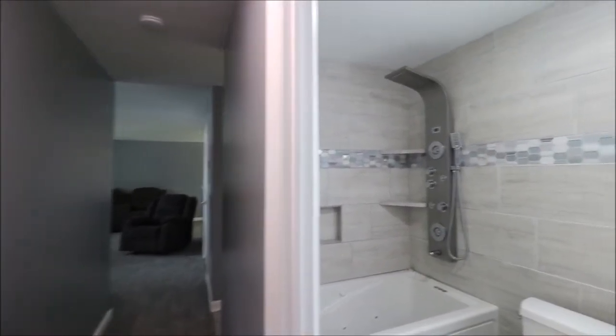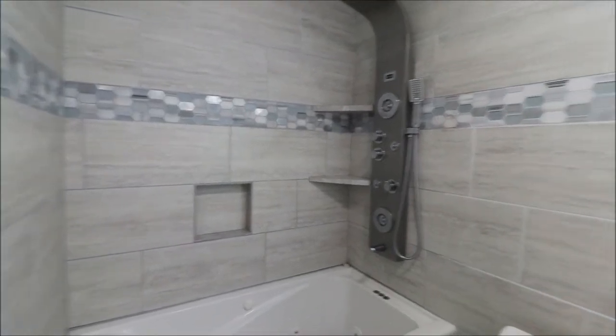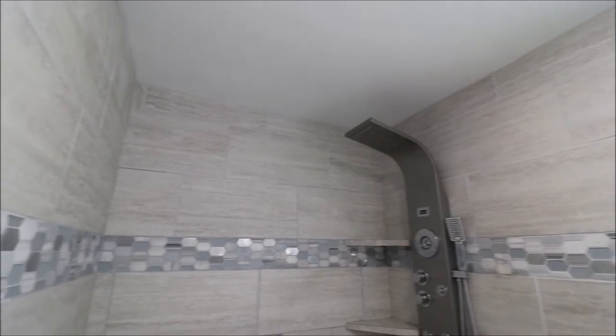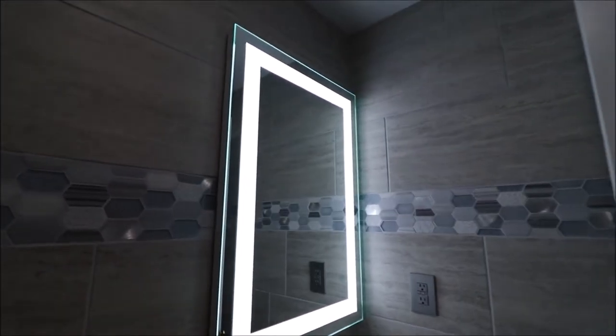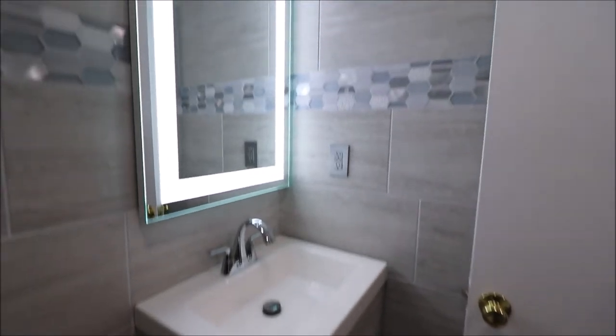As we head back down the hall, you've got to see this. Jacuzzi tub. Super cool shower head with dual shower heads. Tile everywhere up to the ceiling. And I love that mirror — all this is top-notch in here for sure.